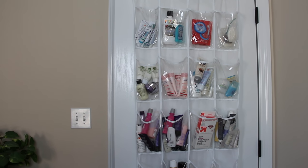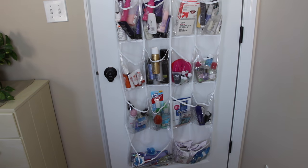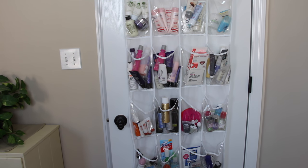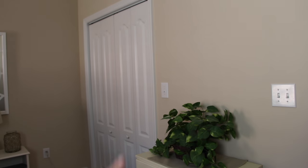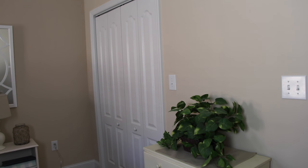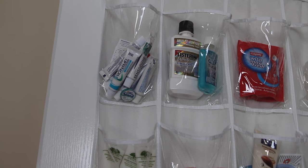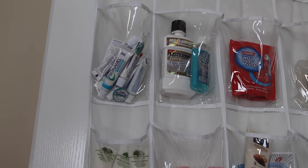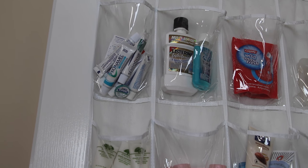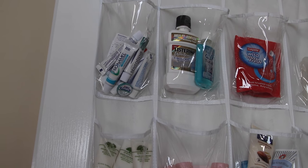Hey everyone! This was a very requested video and you're looking at my behind-the-door storage for travel backups. We are in one of my guest bedrooms — I can swing around here — this is our closet in this bedroom where I keep all my luggage and travel bags. Let me know if you would like to see what's in there. I had mentioned this behind-the-door storage in my recent 'What's My Toiletry Bag' video, which I'll link below in the playlist.